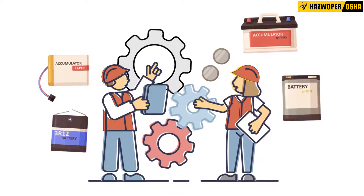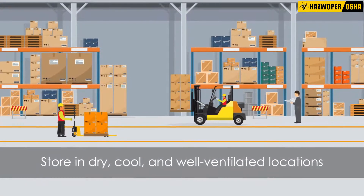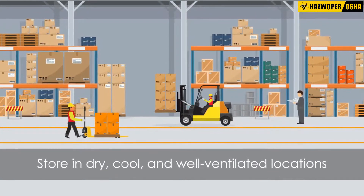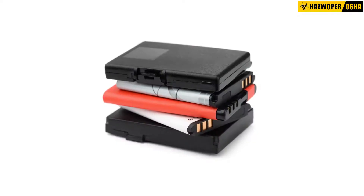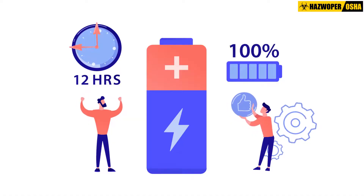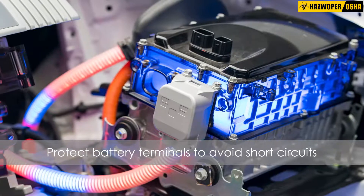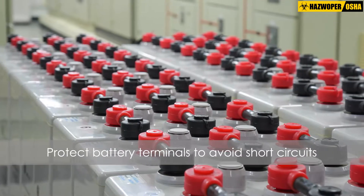Here are a few important safe work practices for storing lithium cells and batteries. Store lithium batteries and battery-powered devices in dry, cool, and well-ventilated locations. Optimally, lithium cells and batteries should be stored at room temperature to minimize any adverse effects on their performance. Protect battery terminals to avoid inadvertent contact with each other or with other conductors, which may result in a short circuit.